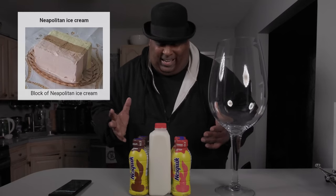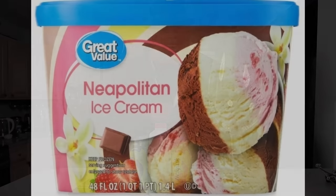But the thing about it is it's different depending on what brand you buy. Walmart has chocolate, vanilla, and strawberry. And Breyers has strawberry, chocolate, vanilla. But today we're doing strawberry, vanilla, and chocolate — chocolate at the end. Let's get into it, not waste no time. Step into the chug zone.